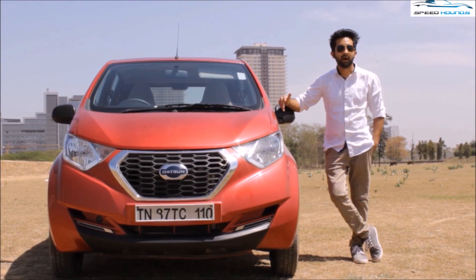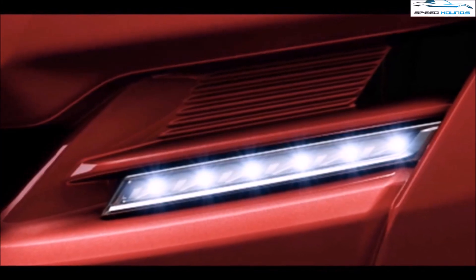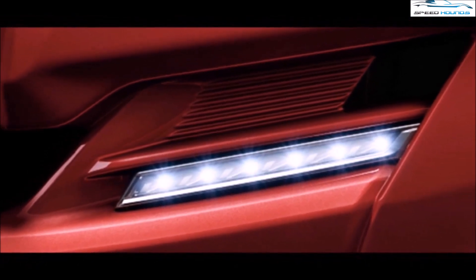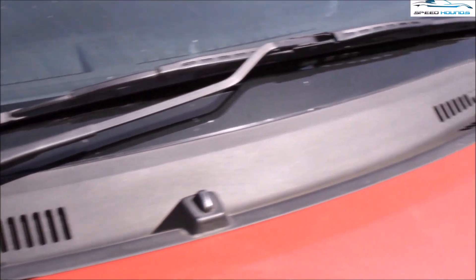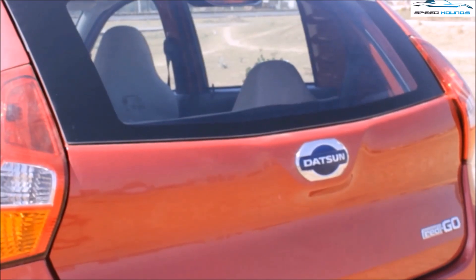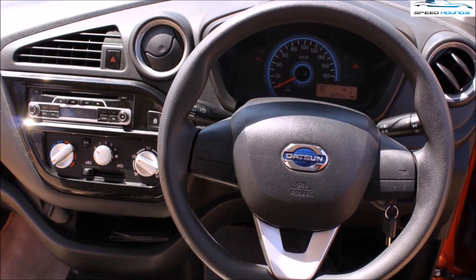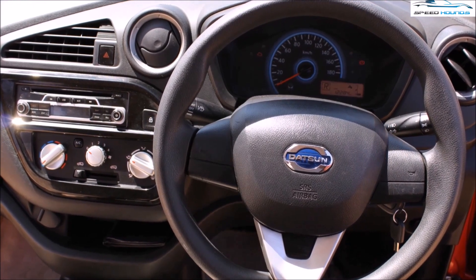It gets a tall boy design, large headlamps, and LED DRLs which aren't so bright. It has a single windscreen wiper and a wheel-plus-tire combo which fills up the wheel well quite well. The rear gets stylish looking lamps and a tailgate without a keyhole.